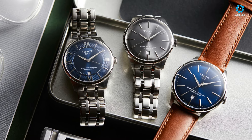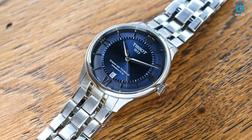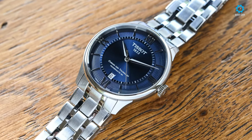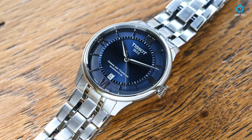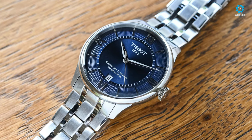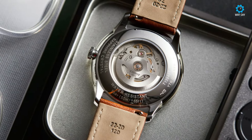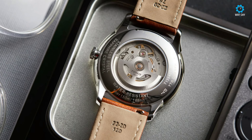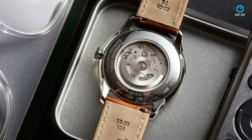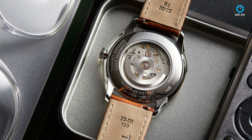The captivating deep blue dial embellished with a dual texture design accentuates the watch's allure, while the sunray brushed finish complements the polished steel elements exquisitely. Powering the watch is the remarkable Powermatic 80.111 automatic movement, renowned for its reliability and extended power reserve. In essence, the Tissot Chemin de Tourelle in blue exemplifies the fusion of tradition and innovation, making it a versatile timepiece suitable for all occasions.